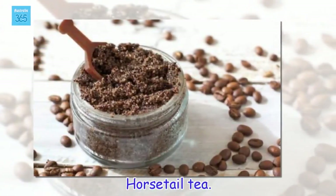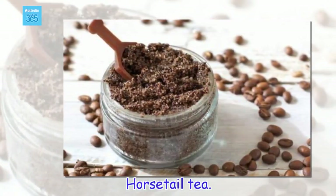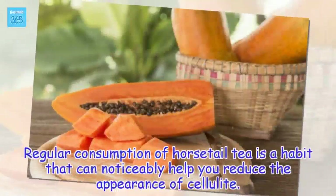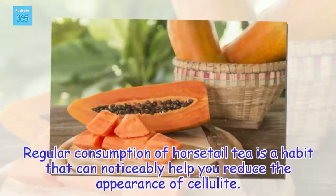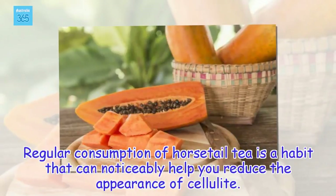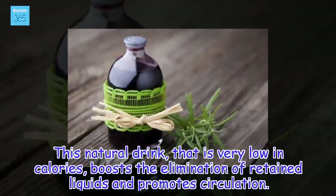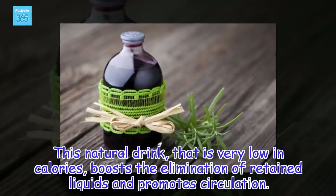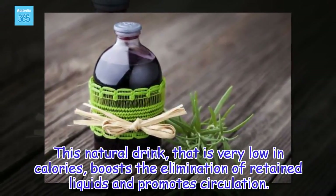Horsetail tea. Regular consumption of horsetail tea is a habit that can noticeably help you reduce the appearance of cellulite. This natural drink, that is very low in calories, boosts the elimination of retained liquids and promotes circulation.